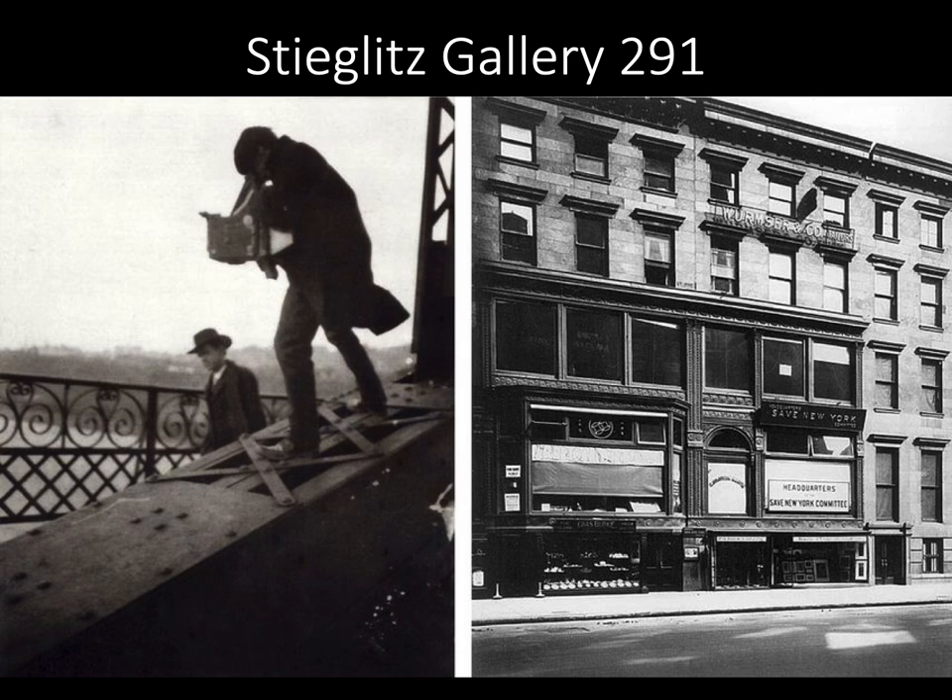He published the periodical Camera Work and formed the Exhibition Society, the Photo Secession, and ran a series of influential galleries, most notably the Little Galleries of the Photo Secession, better known as 291 Gallery.